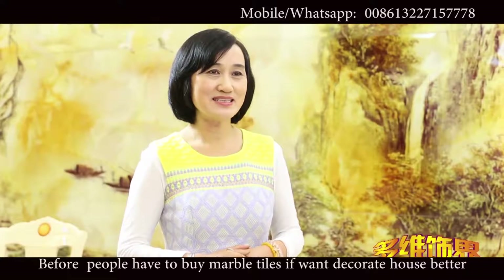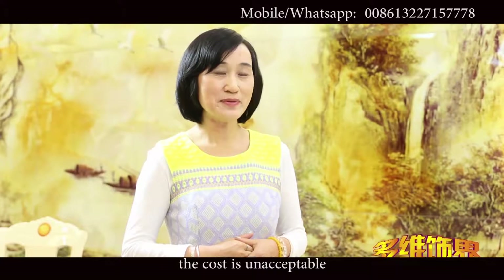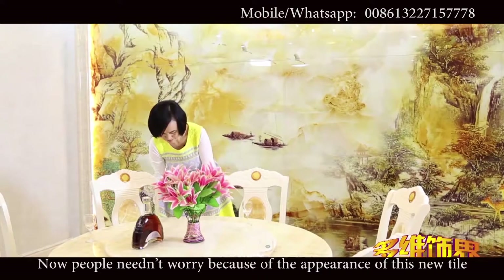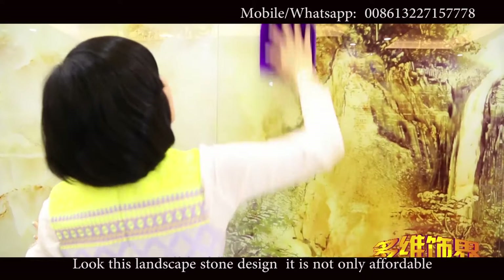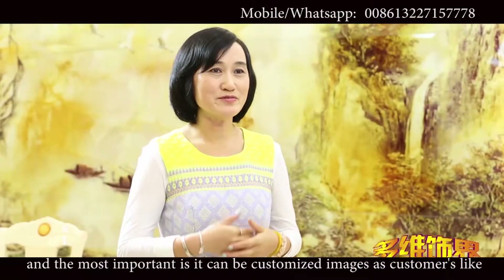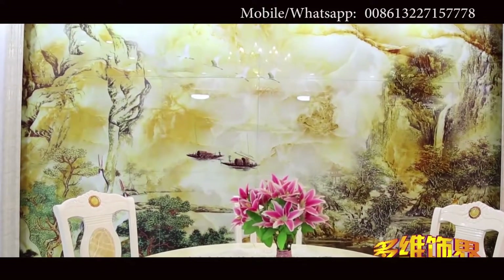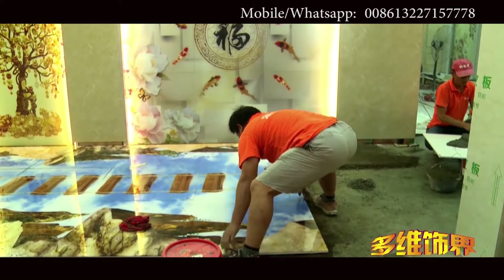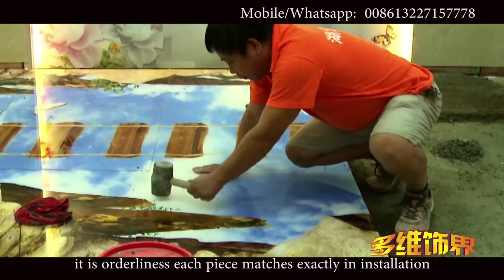Before, people had to buy marble tiles if they wanted to decorate their house better, and the cost was unacceptable. Now people don't worry because of the appearance of this new tile. Look at this landscape stone design — it is not only affordable but also has a better effect than marble tile. And most importantly, it can be customized with images as customers like. It's worth having. Each piece matches exactly in installation.